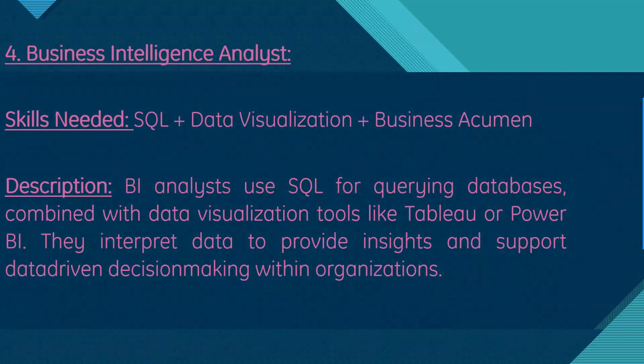Next, we have business intelligence analyst. Skills needed are SQL, data visualization, and business acumen. BI analysts use SQL for querying databases, combined with data visualization tools like Tableau or Power BI, to interpret data and provide insights that support data-driven decision-making within organizations.